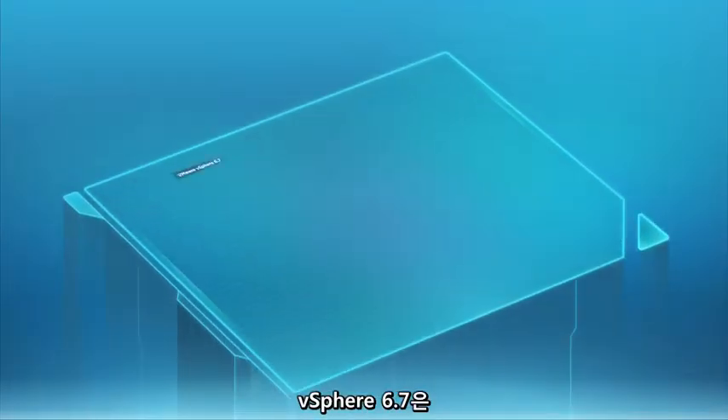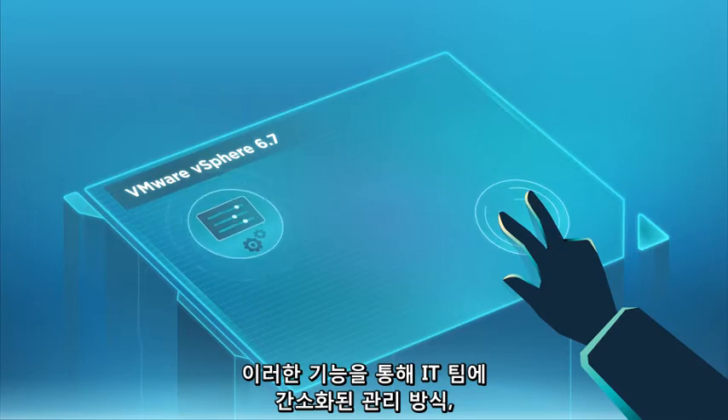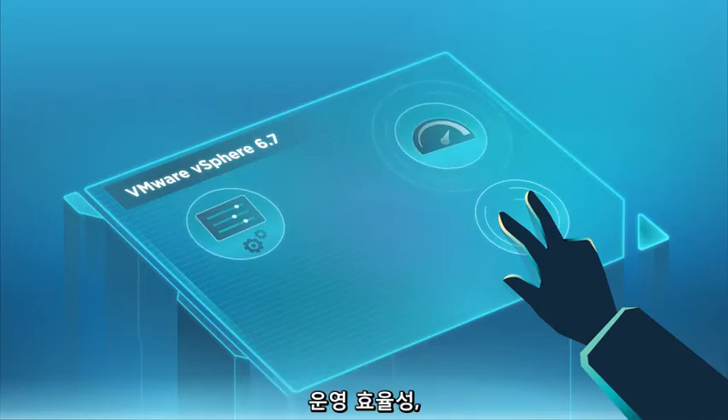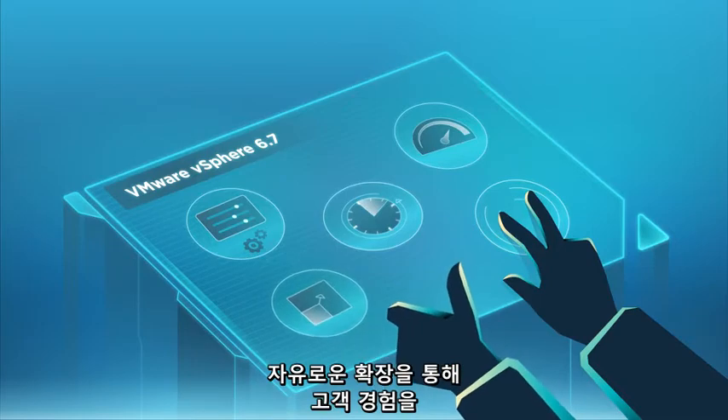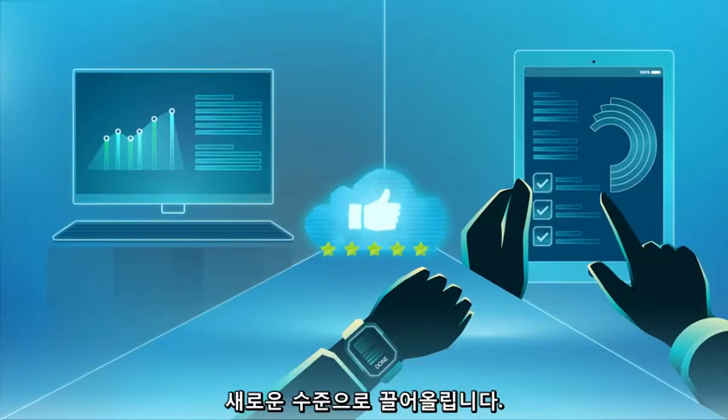With these capabilities, vSphere 6.7 provides IT with exceptional management simplicity, operational efficiency, and faster time to market — all at scale — elevating customer experience to a whole new level.